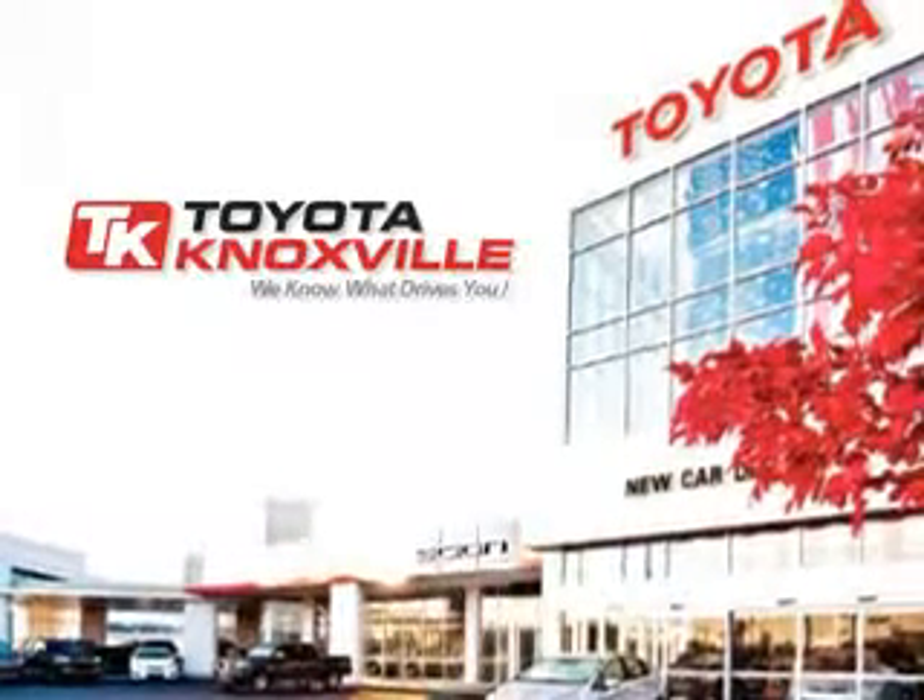Enjoy the drive and have peace of mind in this 2010 Toyota Prius. See us at Toyota Knoxville today. We know that you have high expectations, and as a car dealer, we enjoy the challenge of meeting and exceeding those standards each and every time. Allow us to demonstrate our commitment to excellence.